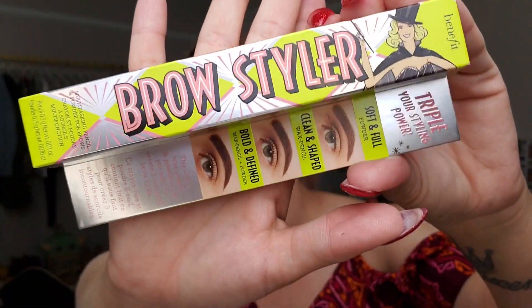The next thing in the box is the Benefit Brow Styler. This is a two-in-one wax pencil and powder duo — all you need to create three essential brow looks. The waterproof 18-hour wear wax pencil effortlessly sculpts and shapes the brows. The loose-filling powder with a precise angled felt tip allows for mess-free application for a soft, natural look. This retails for $34 in shade warm medium brown.